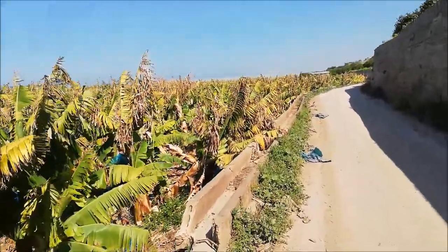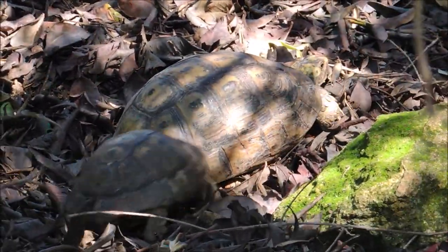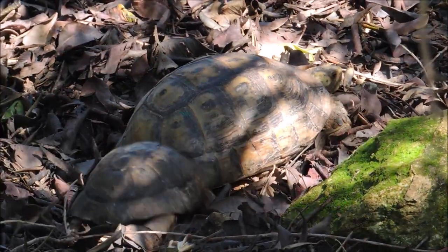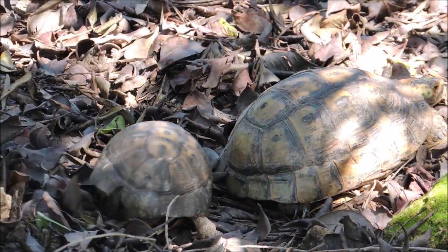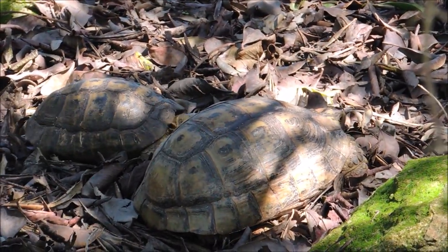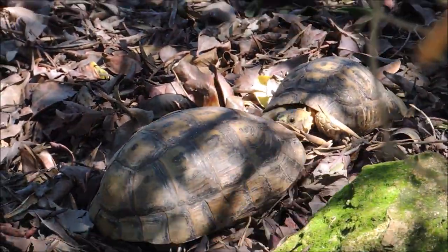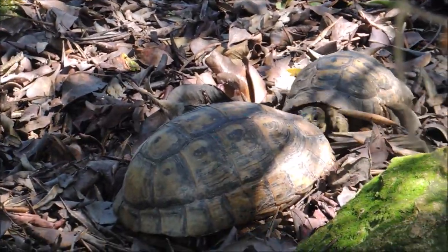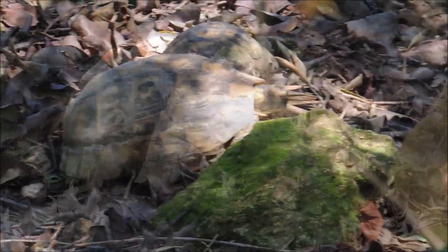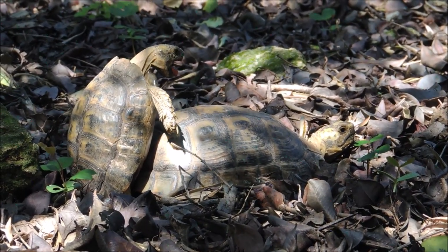We've got a pair of mating Greek tortoises — a huge female and a tiny male. I heard them before seeing them, as usual. You can hear the sound of the male trying to get the female to lift her body so he can mate with her — he's trying hard. The sound he's making is like meowing like a cat, with his mouth open and tongue out. That's one determined tortoise.